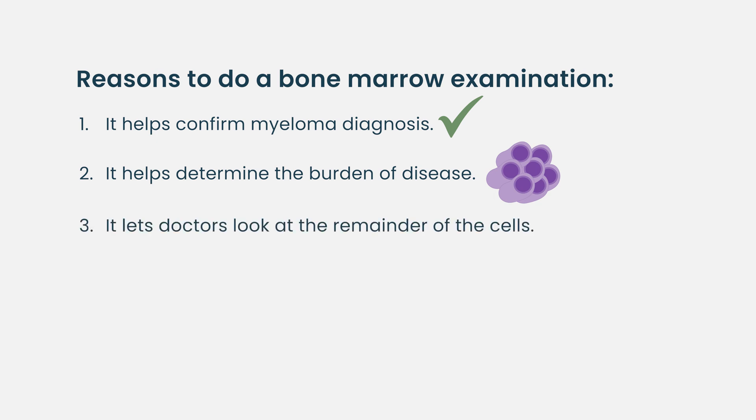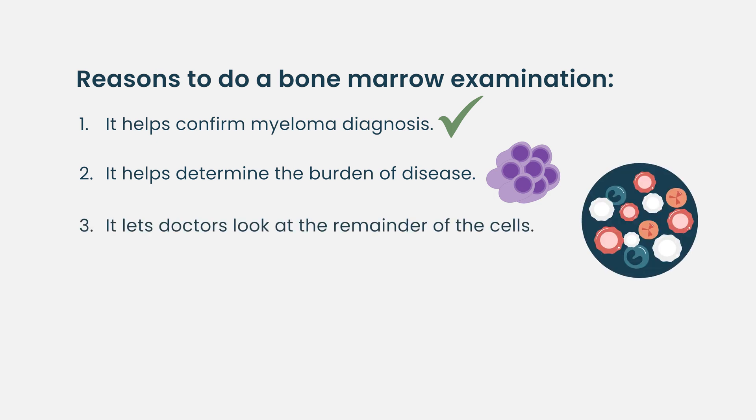Third, it lets us look at the remainder of the cells. There could be multiple abnormalities in the bone marrow beyond just the myeloma — it lets us see if you have lymphoma, leukemia, or precursors of those diseases.